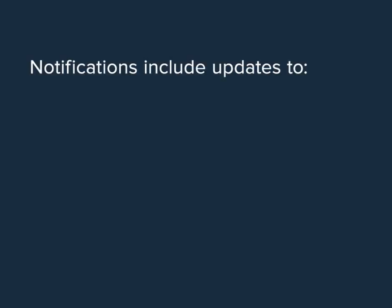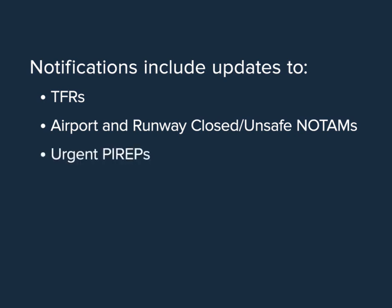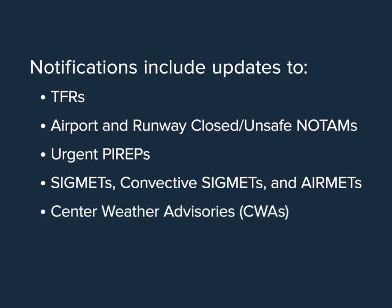Notifications include updates to TFRs, airport and runway closed or unsafe NOTAMs, urgent PIREPs, SIGMETs, convective SIGMETs and AIRMETs, center weather advisories, and severe weather watches or warnings.